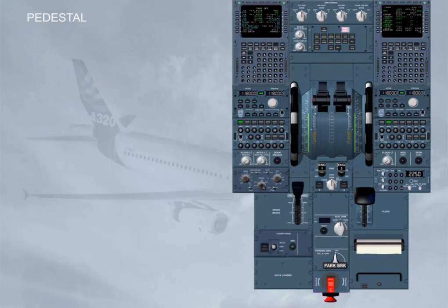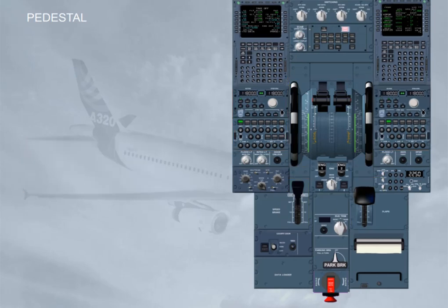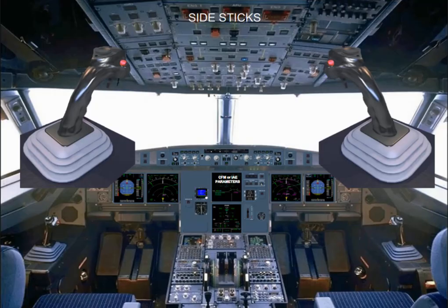Like on a conventional aircraft, on the pedestal there are: the radio communication controls, the flaps and slats control, the speed brake control, and the engine controls. The pedestal also has the ECAM Control Panel, ECP, and the Multi-Purpose Control Display Units, MCDUs, which are the long-term interface with the Flight Management and Guidance System, FMGS. The aircraft is flown manually using either side stick, installed on the left and right-hand sides of the cockpit.